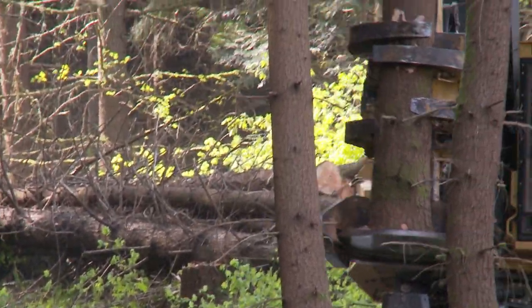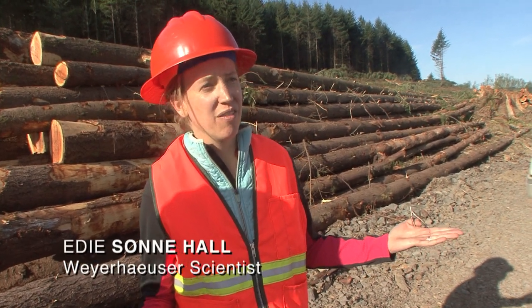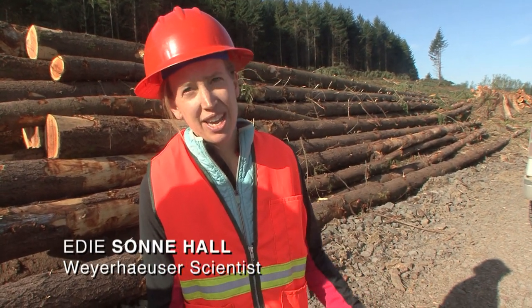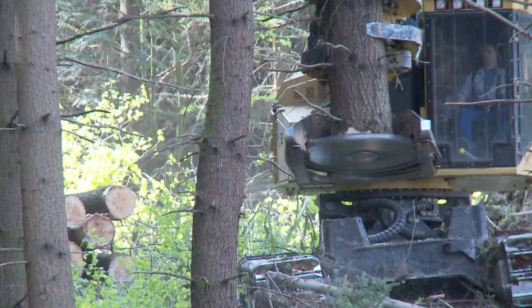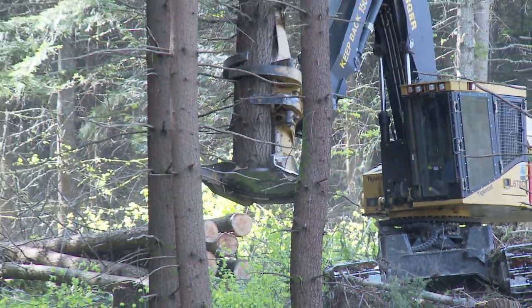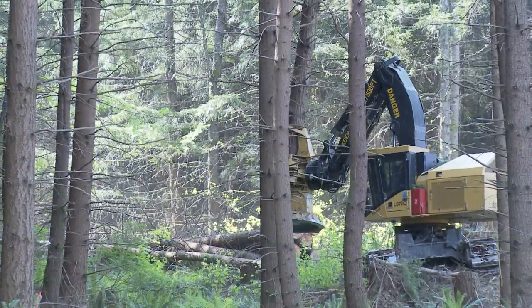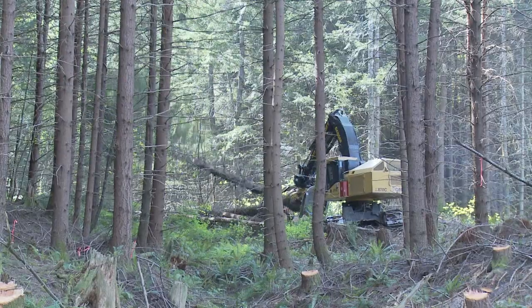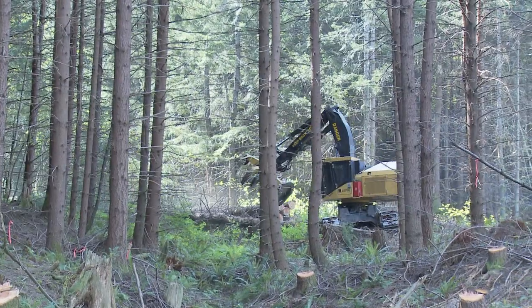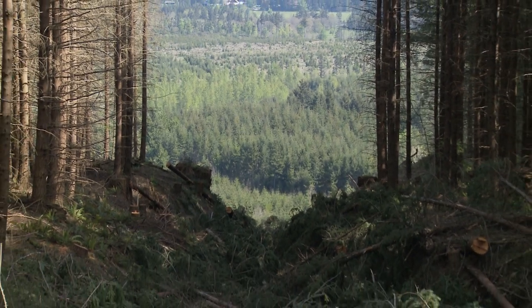The idea is that you can do this forever. This is our bank account — if we're depleting our bank account and the capital in it, we're not doing a very good job. Douglas fir is a sun-loving species, so if you want to maximize the growth in Douglas fir, you want to operate on an even-aged management unit.